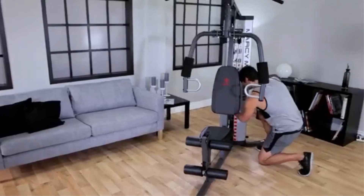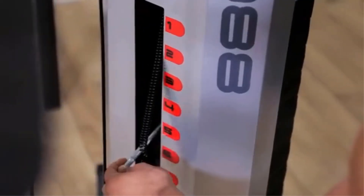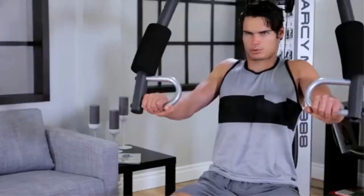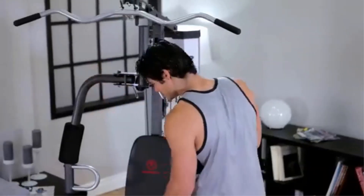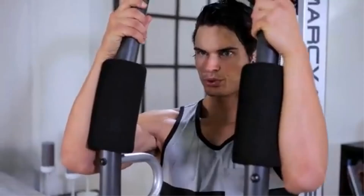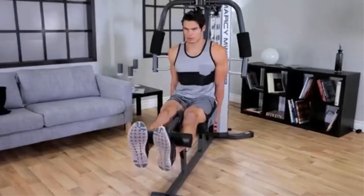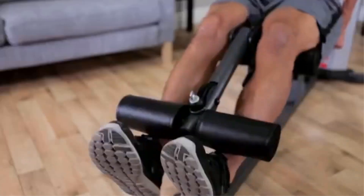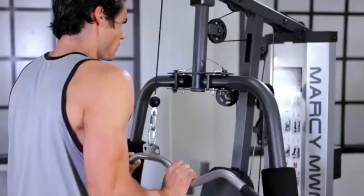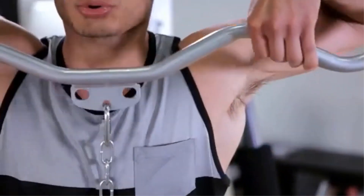The machine features dual-action press arms for chest press and butterfly exercises, promoting muscle development in the arms and chest. Ergonomically designed seats with high-density upholstery enhance comfort and reduce impact, while a removable preacher curl bicep pad allows for isolated bicep exercises. This versatile equipment integrates arm and leg stations, facilitating a total body workout from home. Weighing 280.5 pounds, it combines robust construction with functional design for effective strength training.